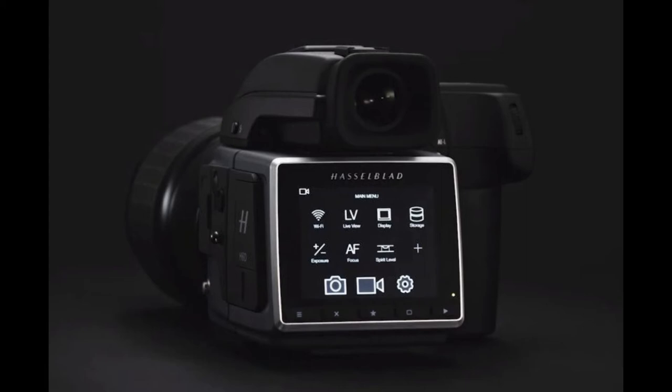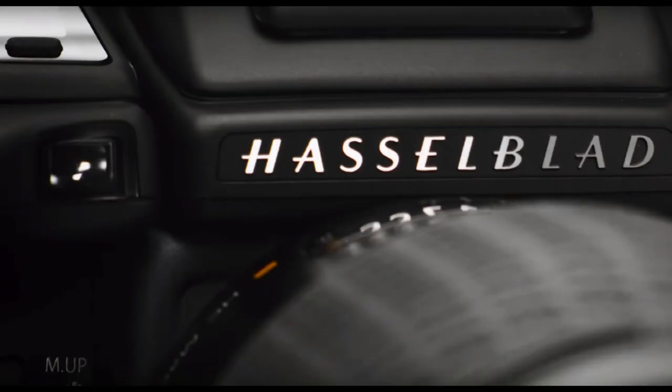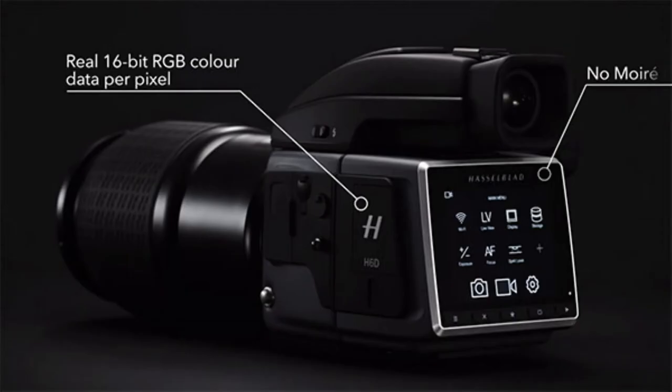Hasselblad just announced a camera capable of 400 MP photos. The new H6D-400C MS is a multi-shot camera that can capture 100 MP photos with single exposures and gigantic 400 MP ultra-resolution photos using its multi-shot capture feature. Multi-shot or pixel shift technology has been appearing in a number of digital cameras in recent years.